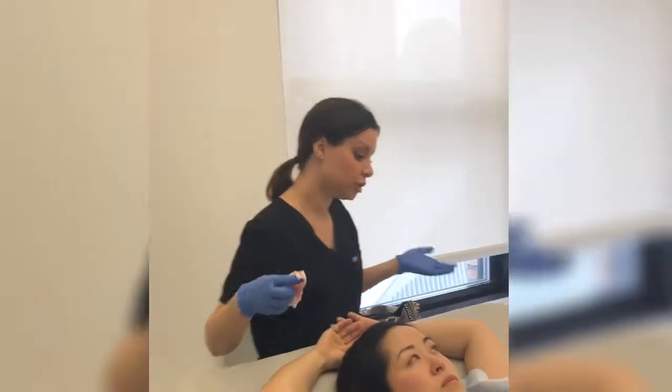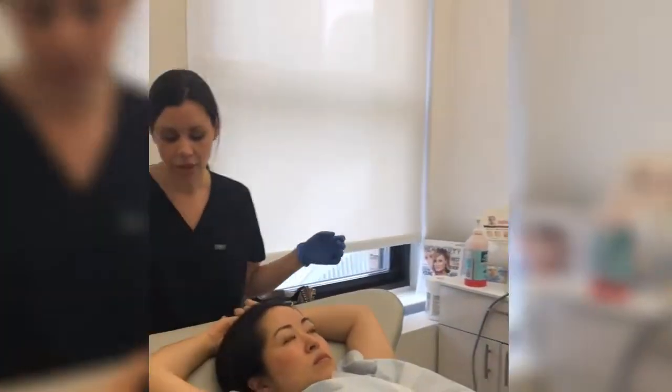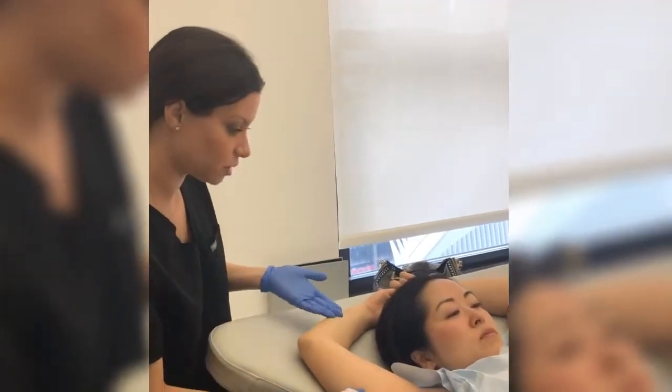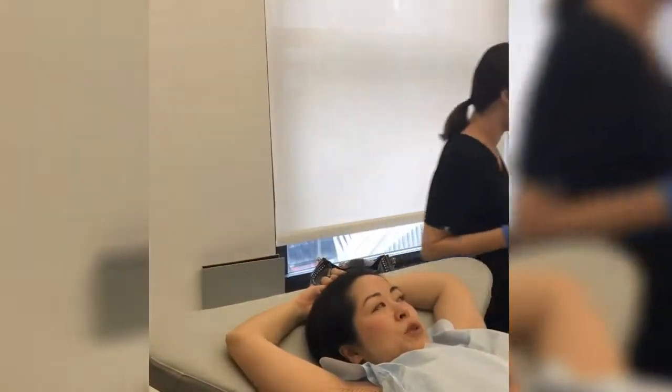On average, it's one treatment. Some patients do require more than one if they're a heavy, heavy sweater, but generally speaking it's very well tolerated. The worst part is the numbing, which is over. Was it really painful? No — just a few spots here and there. Yeah, a little bit.